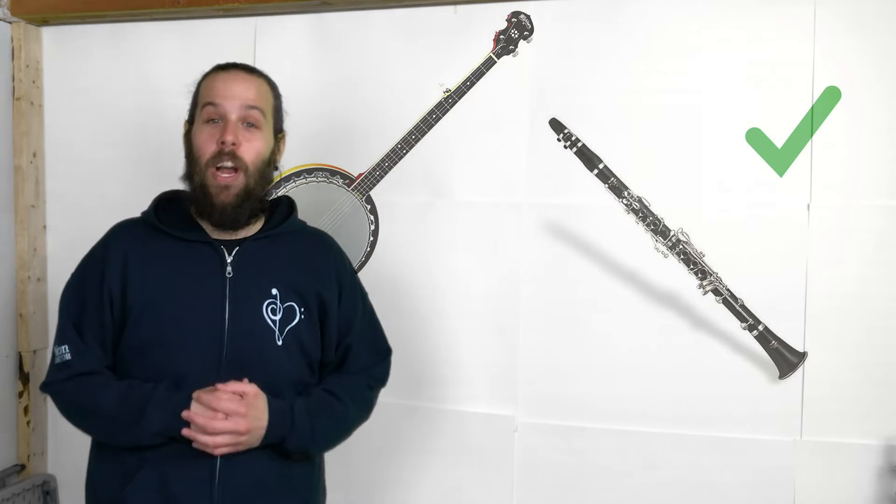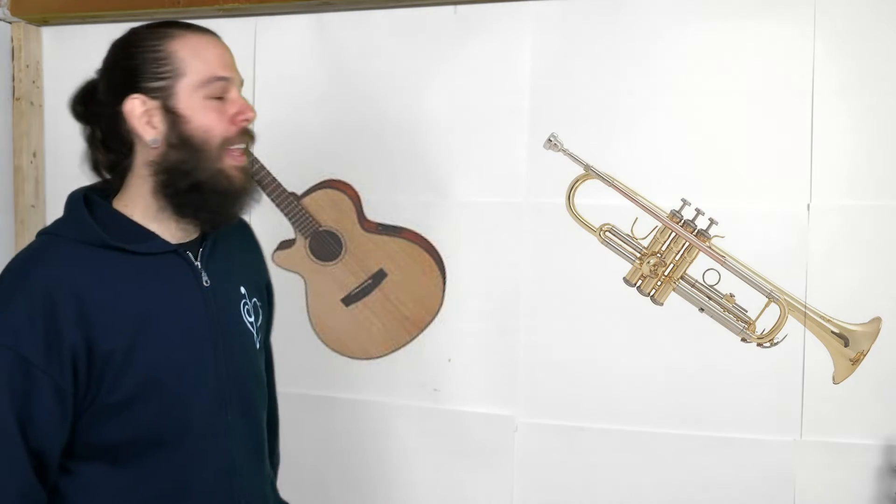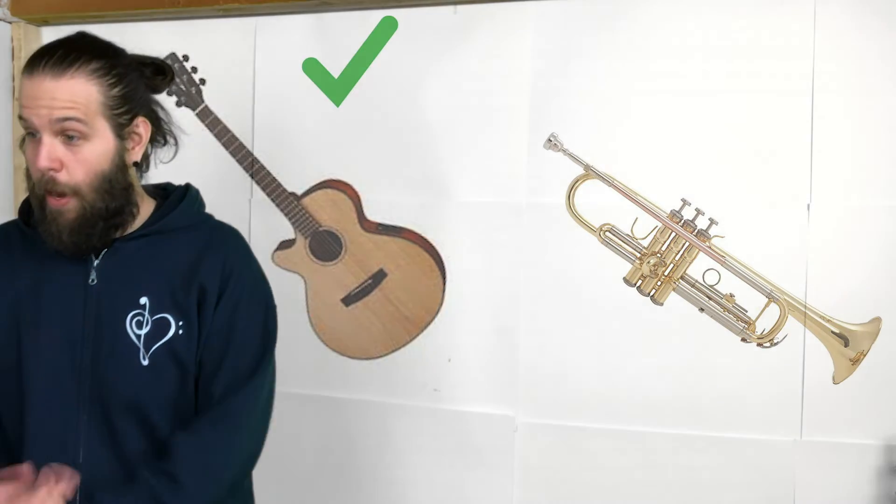Alright, let's try out a couple more. Two more on the board, please. Which instrument makes that sound? Guitar! Good job. Let's let someone else answer, though. Alright, buddy? Thank you.